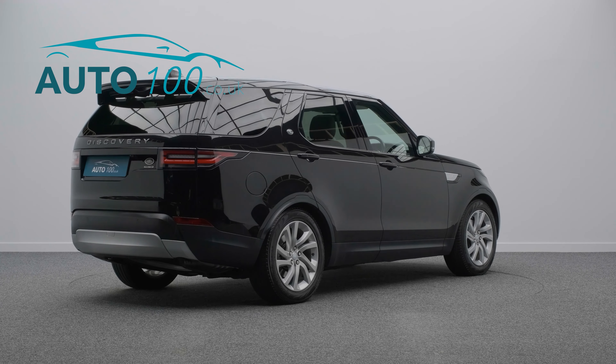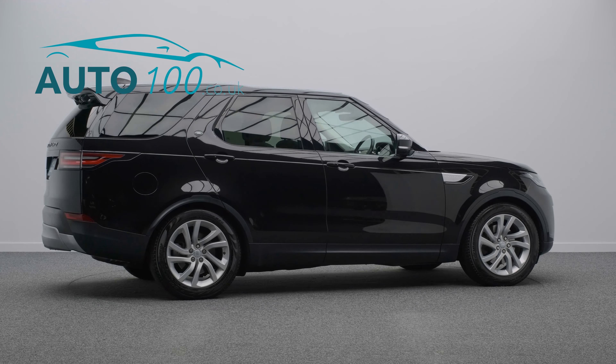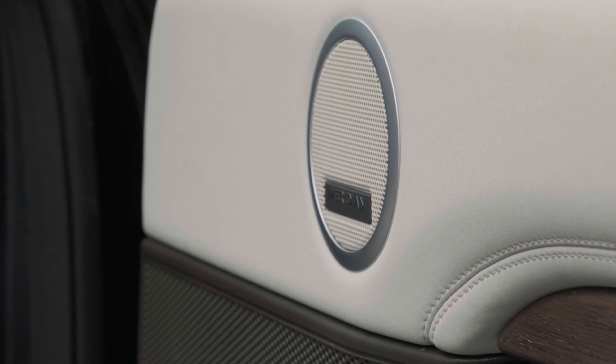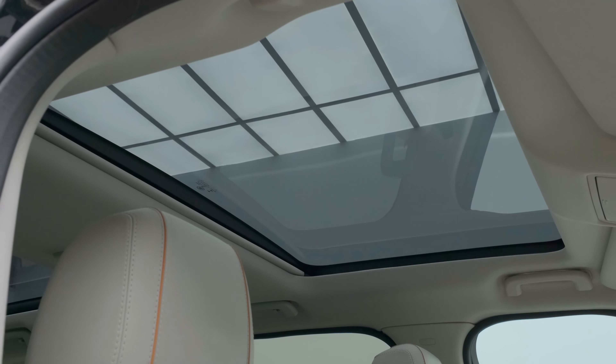This highly desirable driver's car also benefits from fixed twin sunroofs with blinds, seven seats, Meridian audio system, electrically adjustable memory seats with heating function, heated steering wheel, and heated rear seats.